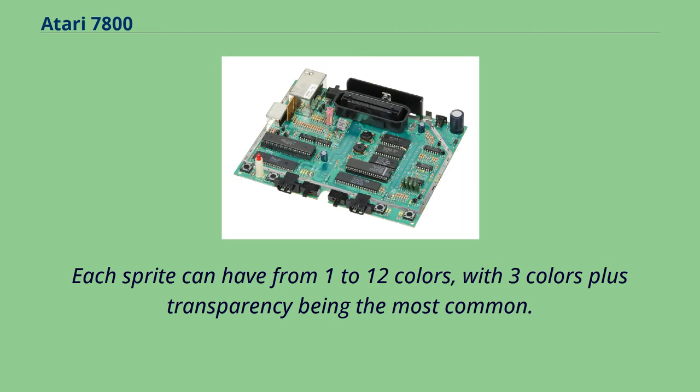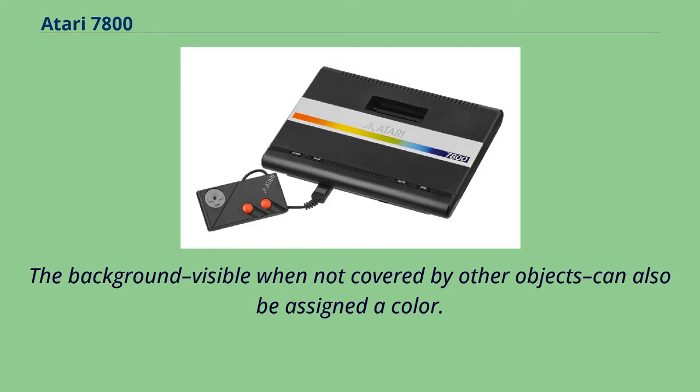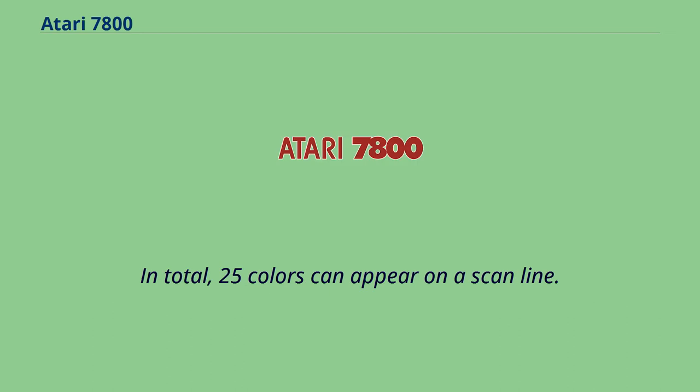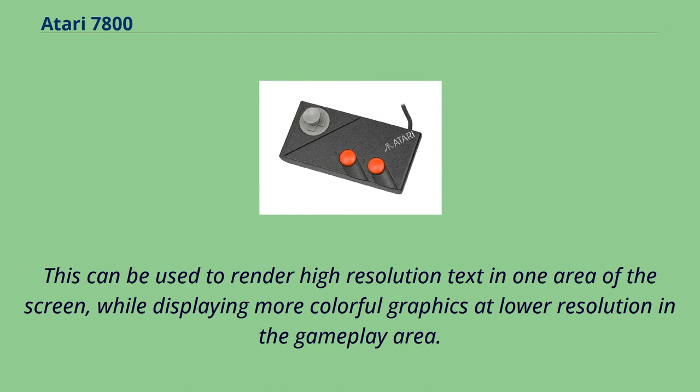Maria supports a palette of 256 colors in graphics modes that are either 160 or 320 pixels wide. Each sprite can have from 1 to 12 colors, with 3 colors plus transparency being the most common. In this format, the sprite references 1 of 8 palettes, where each palette holds 3 colors. The background can also be assigned a color, and in total 25 colors can appear on a scanline. The graphics resolution, color palettes, and background color can be adjusted between scan lines, enabling high-resolution text in one area while displaying more colorful graphics at lower resolution in the gameplay area.